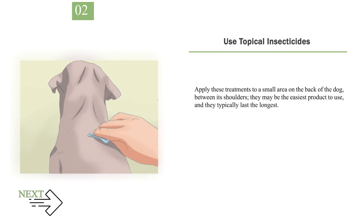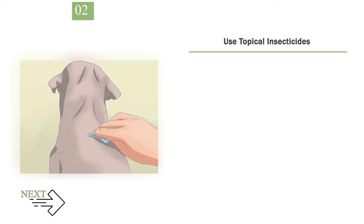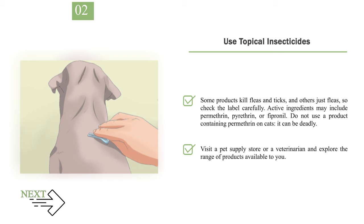Step 2: Use topical insecticides. Apply these treatments to a small area on the back of the dog, between its shoulders — they may be the easiest product to use and they typically last the longest. These medications must be reapplied once a month, although some products may last as long as 90 days. Avoid touching your dog's back for a few hours after applying the product to give it time to sink into the skin. Some products kill both fleas and ticks, others just fleas, so check the label carefully. Active ingredients may include permethrin, pyrethrin, or fipronil. Do not use a product containing permethrin on cats — it can be deadly. Visit a pet supply store or a veterinarian and explore the range of products available.